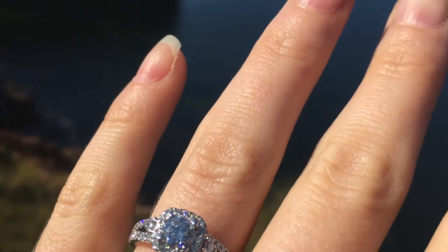I got engaged way back in September of 2018 and at the time we were really excited and not in a rush to plan a wedding at all. Little did we know.